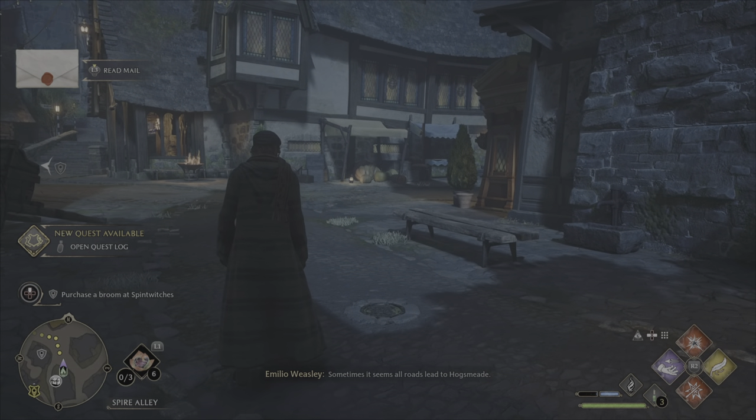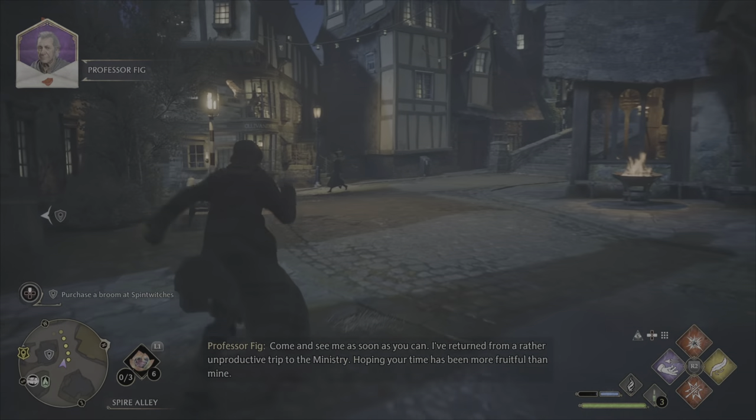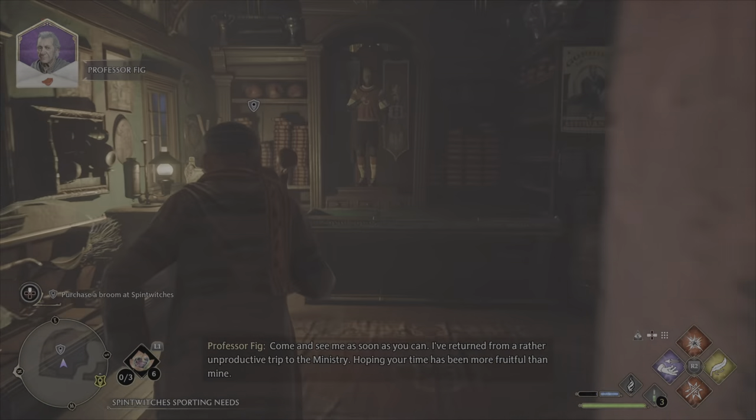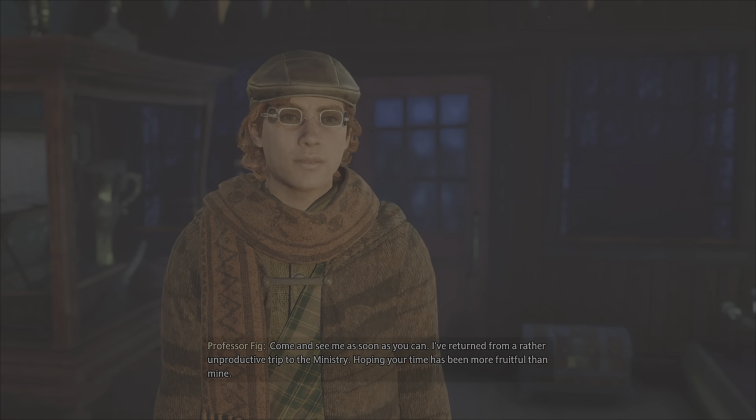Sometimes it seems all roads lead to Hogsmeade. Come and see me as soon as you can. I've returned from a rather unproductive trip to the Ministry.